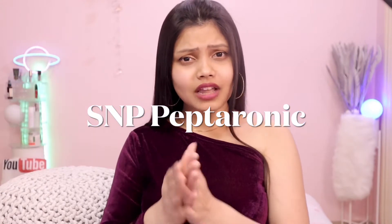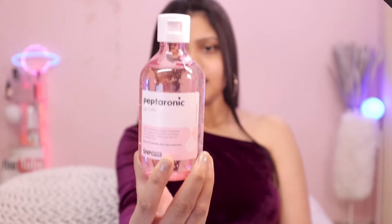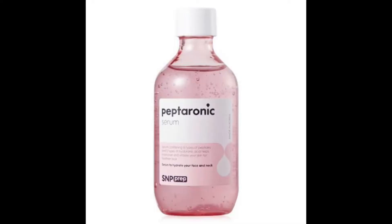Today I have another new Korean skincare brand which I have been trying for the last two months — the Peptaronic essence, kind of a serum, somewhere in between. I tell you, this is not a fragrance-free product, but oh my god the thing it does to your skin.